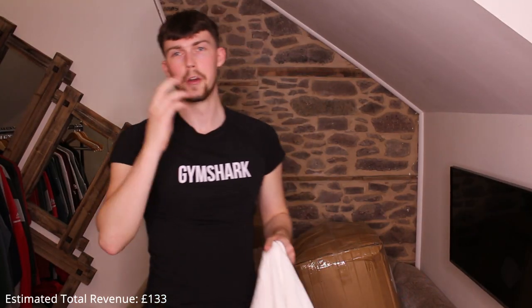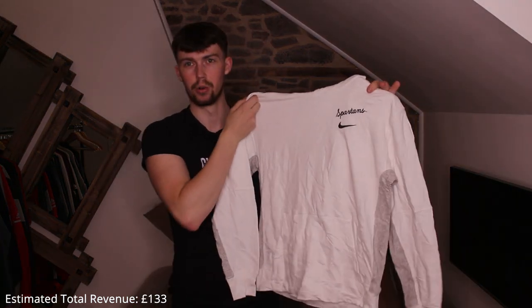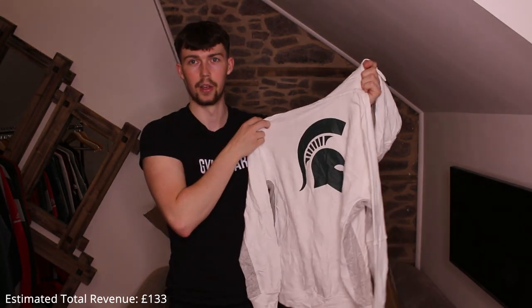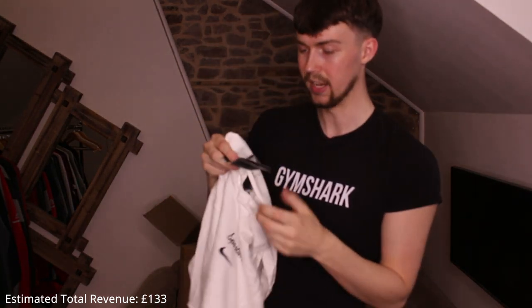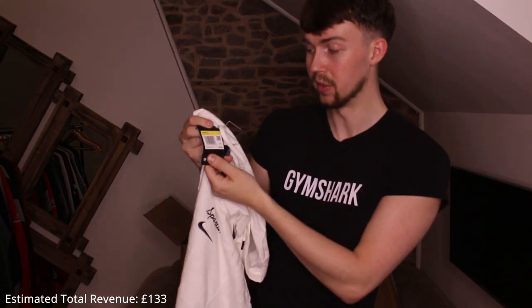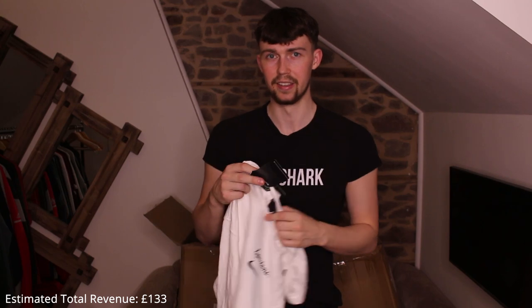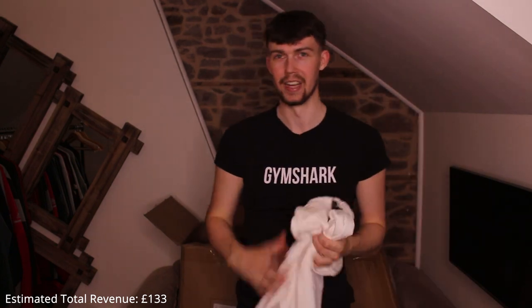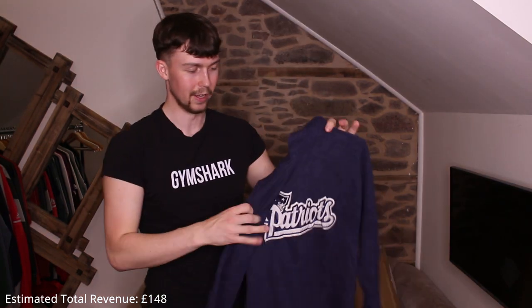Interesting one — new with tags, Spartans embroidered, super thin, fully cotton. It has Nike tags and it's a women's one. The tag says $80 retail — about £65 new. I'm probably only going to get around £20 for it, but I can use that tag to help justify a good price.